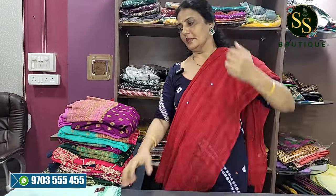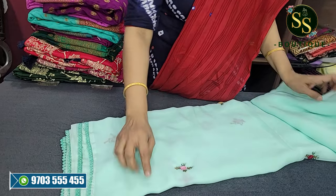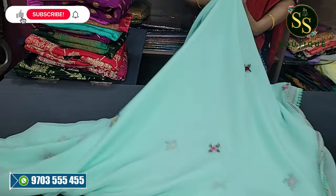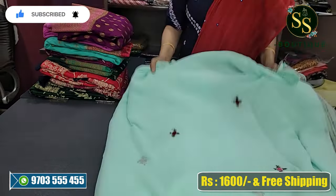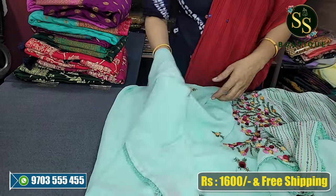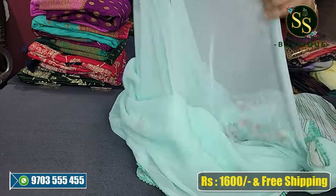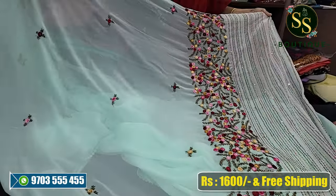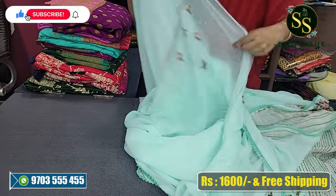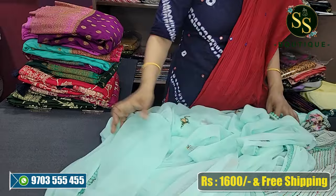Next we have a sea green saree with knot design, handwork, and embroidery. This is a signature fabric - a fine quality selector fabric with all-over small moody work throughout the saree. This particular variety costs 2,500 actual, now at 1,600 rupees only.